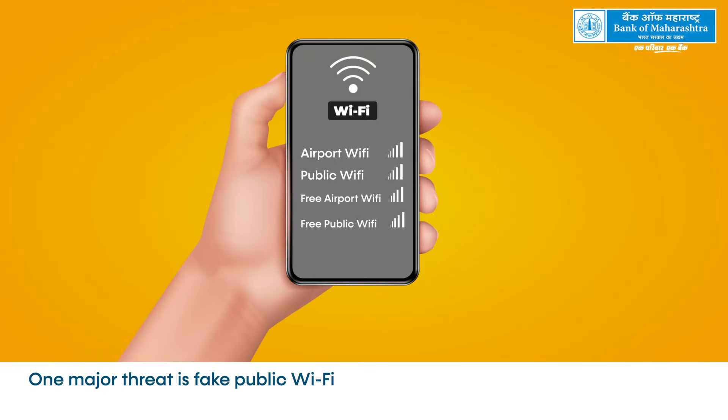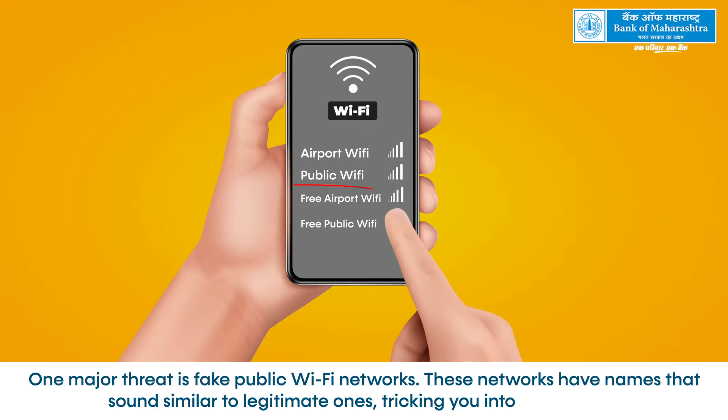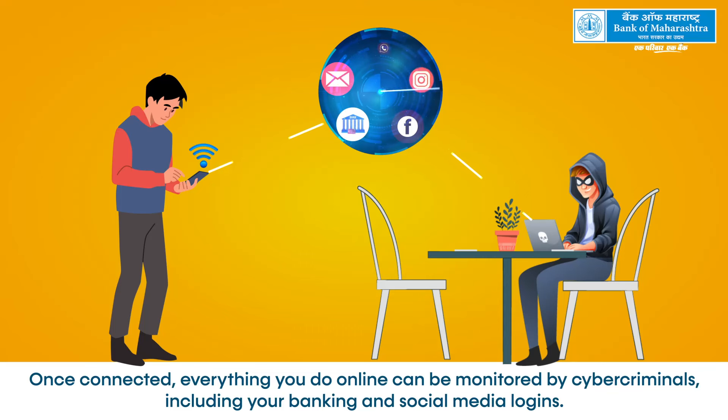One major threat is fake public Wi-Fi networks. These networks have names that sound similar to legitimate ones, tricking you into connecting. Once connected, everything you do online can be monitored by cybercriminals, including your banking and social media logins.